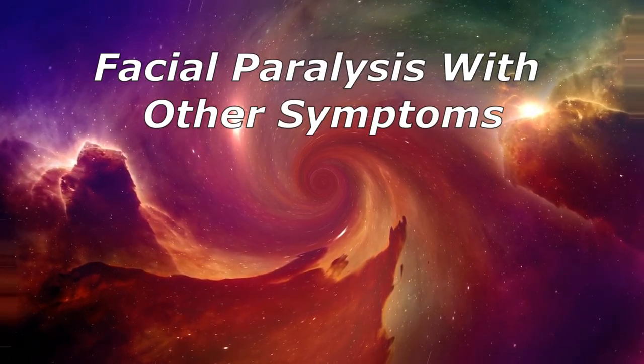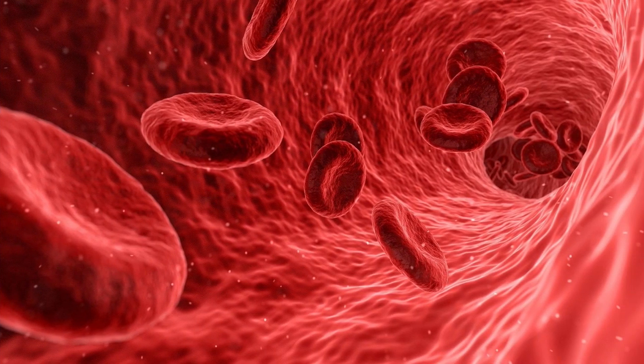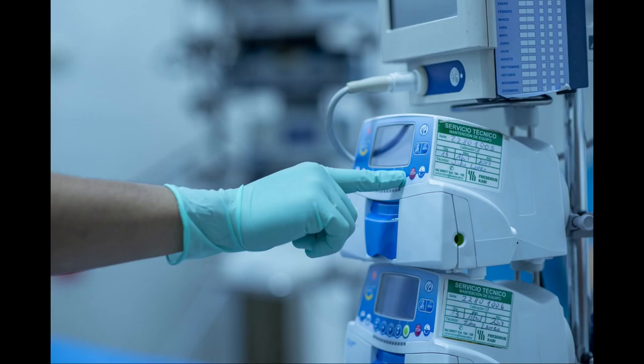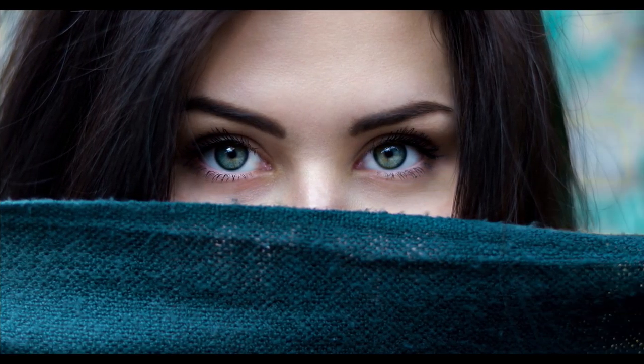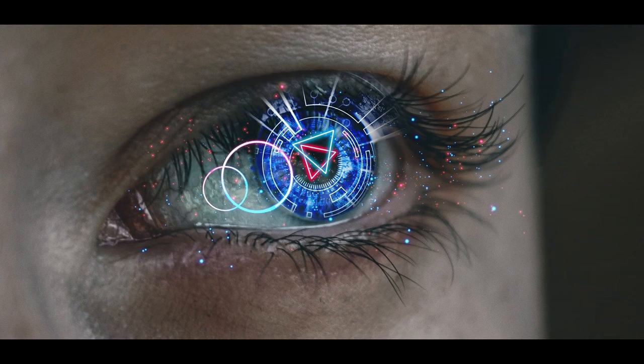Facial paralysis with other symptoms — a stroke happens when blood flow is cut off to part of your brain because a blood vessel bursts or gets blocked. Get medical help right away if you notice any of these signs: the lower part of your face is suddenly paralyzed, numbness or weakness in your arms or legs, slurred speech, double vision, dizziness, or trouble swallowing.